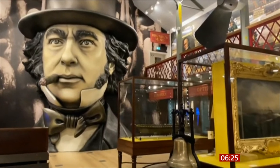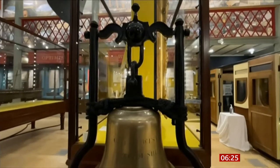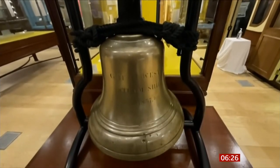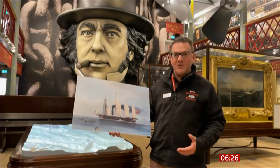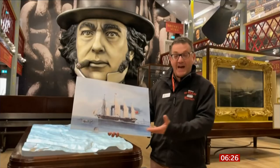All that remains of Brunel's Great Western is the ship's bell — the transatlantic paddle steamer in which it hung, just one of his many engineering masterpieces. He famously built the Great Western Railway, and at one of the meetings of the directors, somebody made a rather shallow remark about why build such a long railway, and he said, it's not long at all — why not carry on and go all the way to New York?